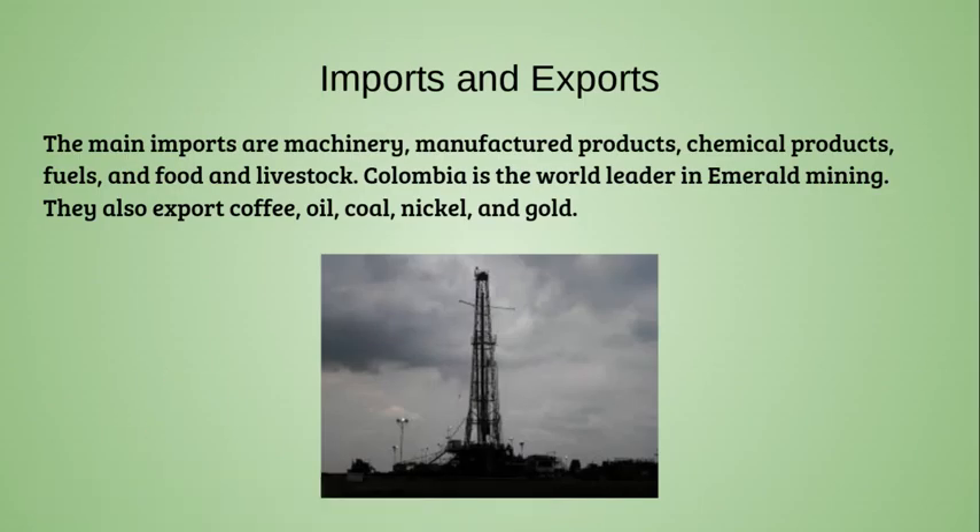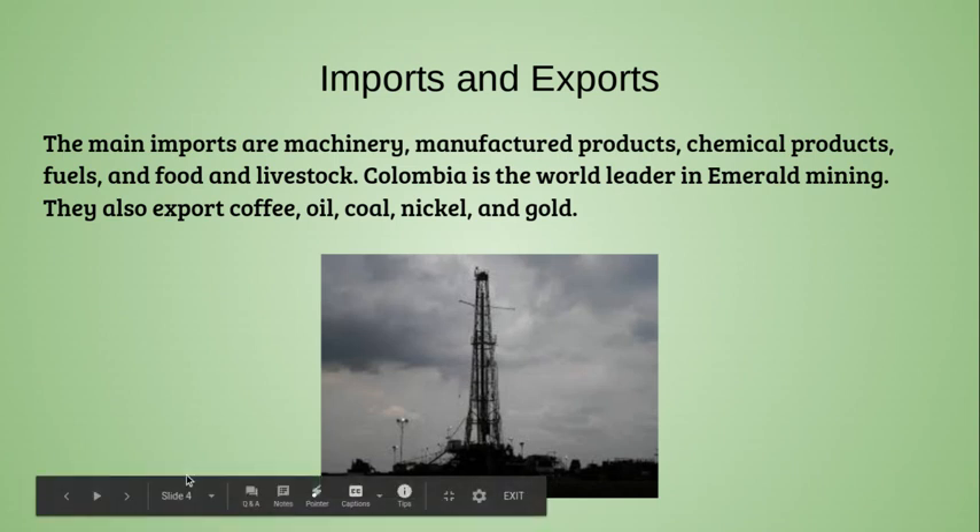Imports and Exports. The main imports are machinery, manufacturing products, chemical products, fuels, food, and livestock. Colombia is the world leader in emeralds. They also export coffee, oil, coal, nickel, and gold.